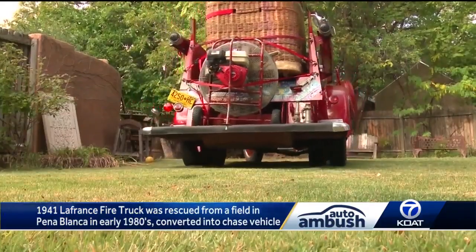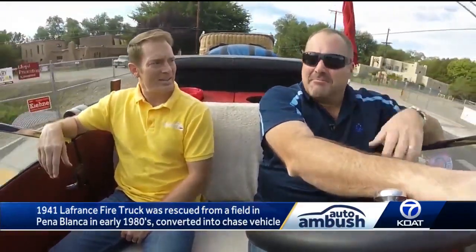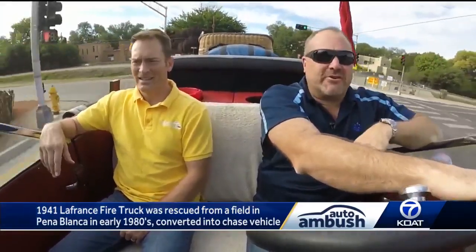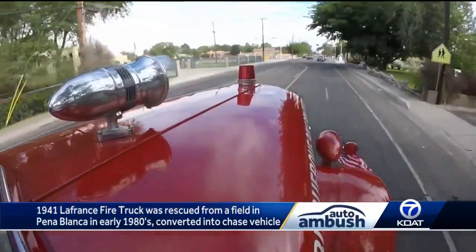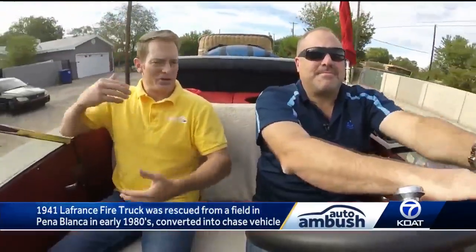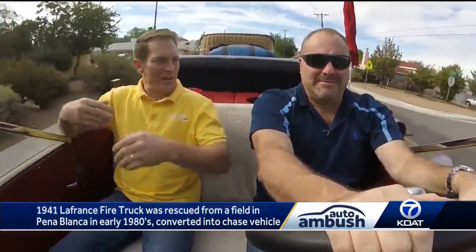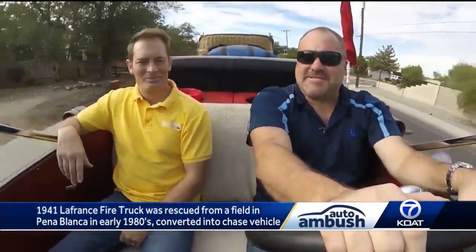It took a lot of TLC getting it back. To get it the first year, probably about six months, and then months and months every year doing something different to it. I still try to improve one thing each year. So this has just always been probably hundreds of dollars at a time — a project that has gone on over many years? Yes, a couple thousand dollars here and there.